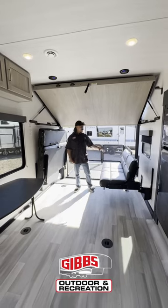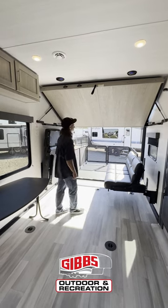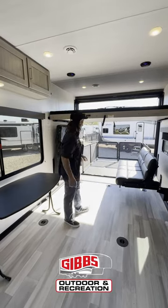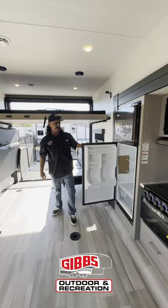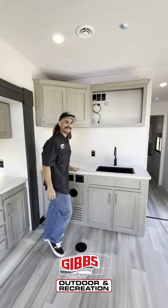Now that we're inside, you've got a six-person booth that will also make into another queen-size bed. You've got a second queen-size bed that literally pulls down just like so. You've got the nice patio on the back, a 12-volt 10-cubic-foot fridge, three-burner stovetop, and tons of countertop space in the 2915.